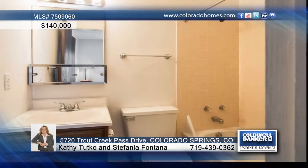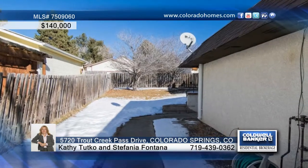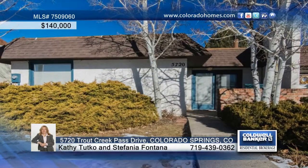The beauty of this house is that each bedroom has its own bathroom, walk-in closet, and French doors to exit to the backyard. Call Kathy Tutko or Stefania Fontana before this one gets away.